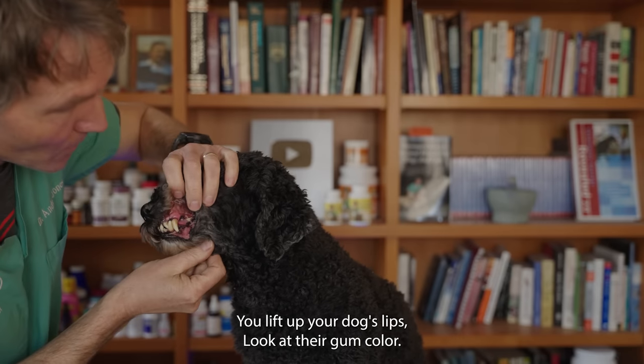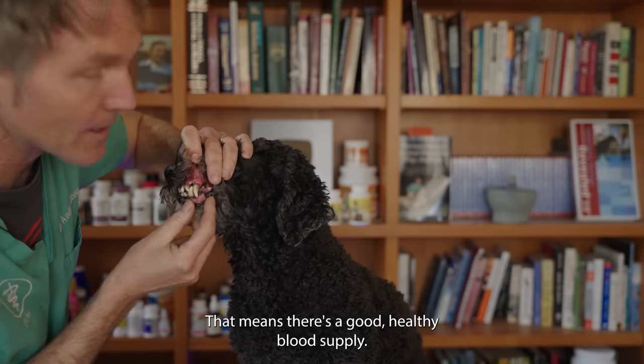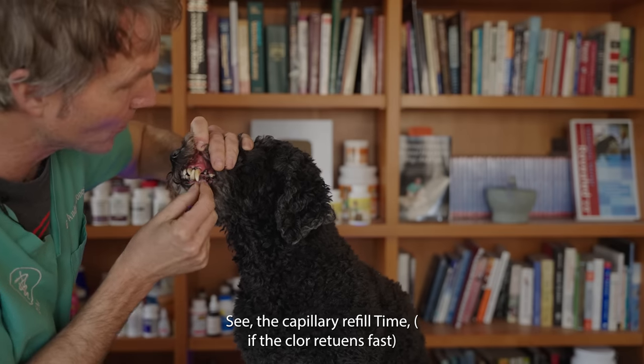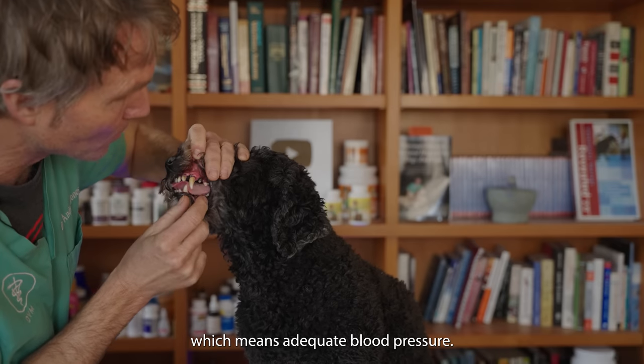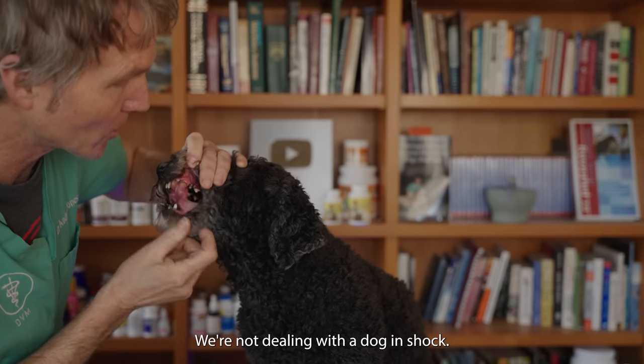Lift up your dog's lips and look at their gum color. Is it bright and pink? That means there's a good, healthy blood supply — your dog's not anemic. Put your finger on it, check the capillary refill time, which means adequate blood pressure. This is normal perfusion — tissue perfusion — meaning we're not dealing with a dog in shock.